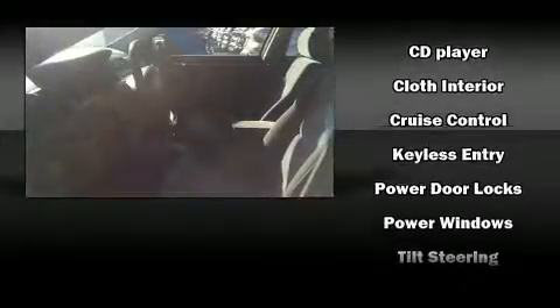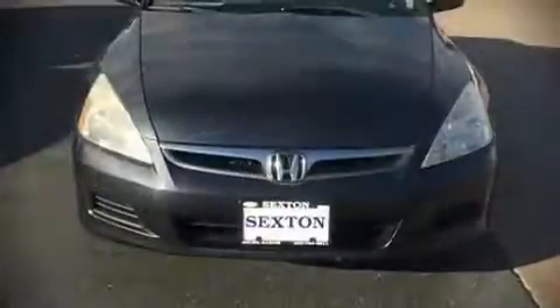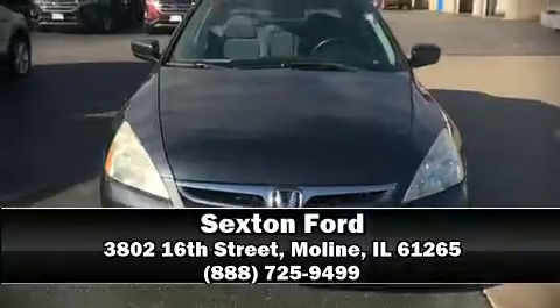Additional safety features include ignition disabling and four-wheel disc brakes with ABS. Our sales reps are extremely helpful and knowledgeable — call now to schedule a test drive.